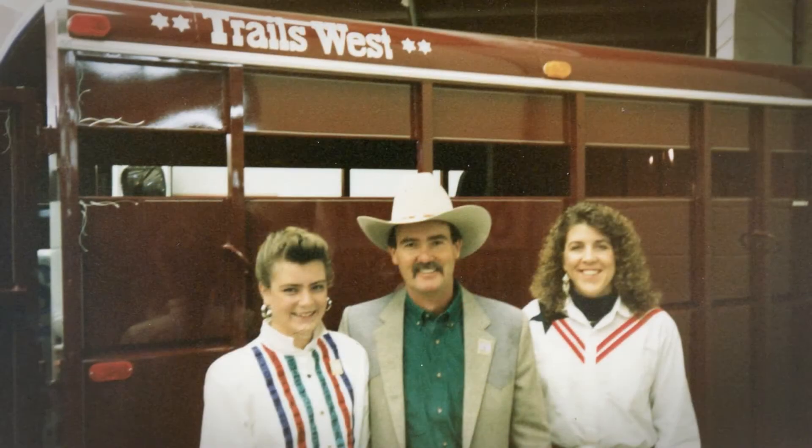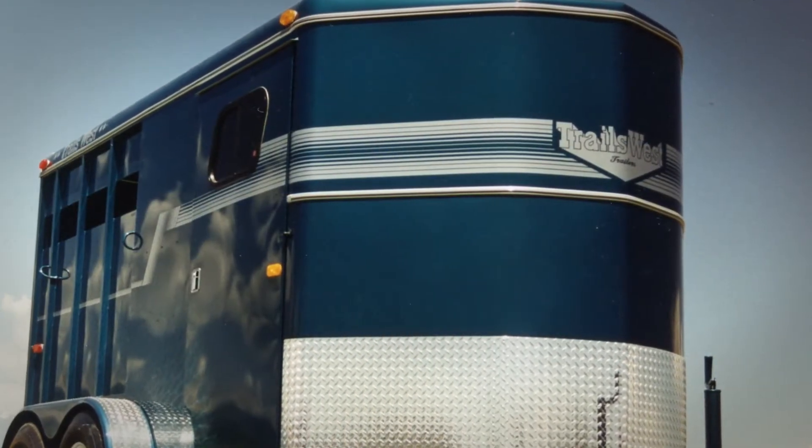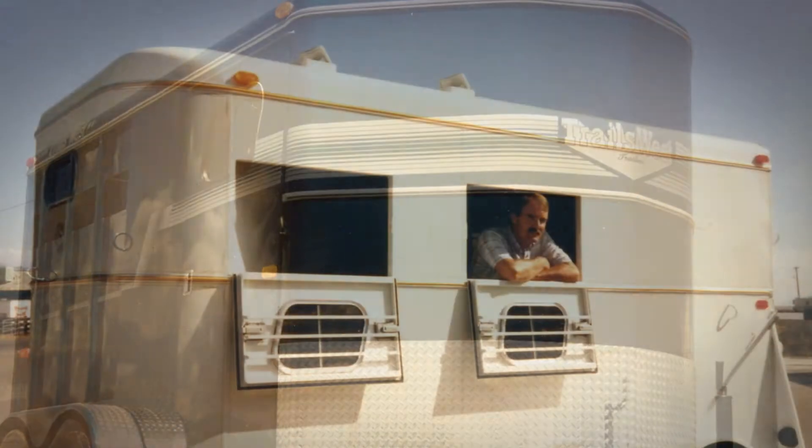In 1987 when we started Trails West Manufacturing, the whole idea was to build a quality product that would probably fall into the mid-price range, something that the majority of the customers out there would be able to afford.